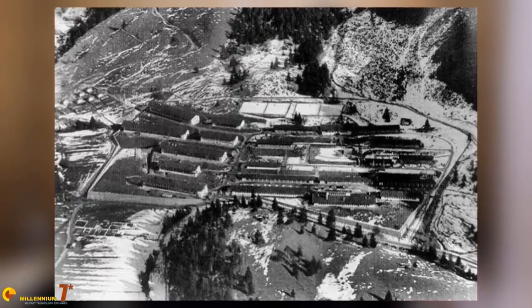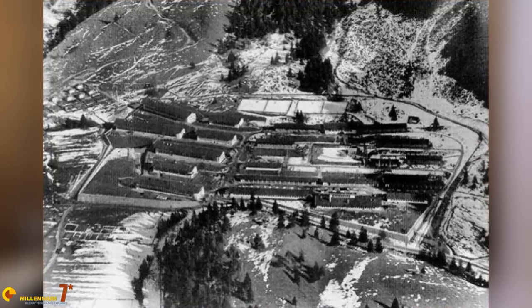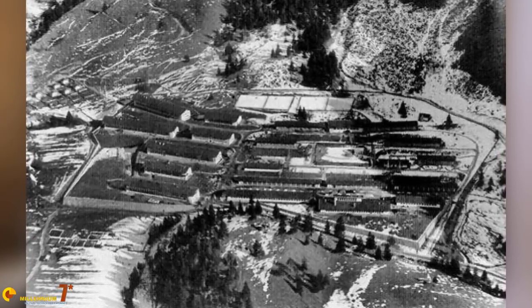Just outside the town, the Hotzendorf Jäger Kaserne, an old mountain troops training complex, had been taken over by the Messerschmitt aeronautical industry and turned into a research and development facility. There, far from the areas attacked by the Allied bombers, designers and technicians could work in relative safety on the new generation of Nazi air power.